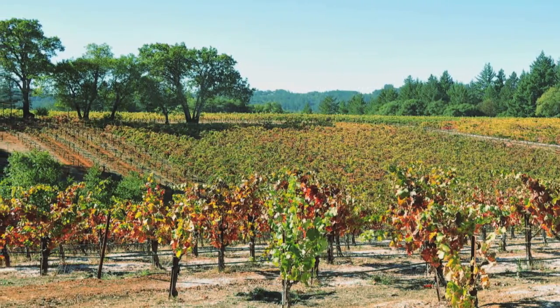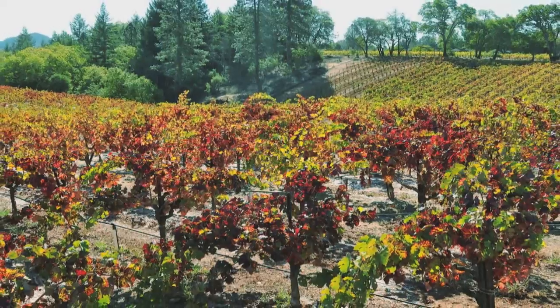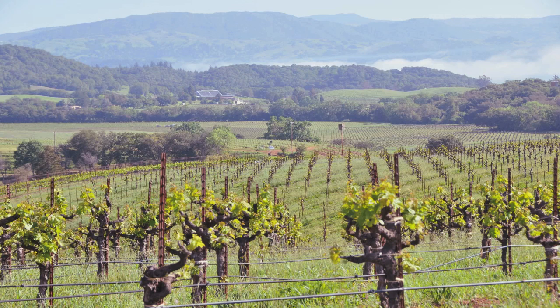At East Bench, here in Dry Creek Valley, we actually planted this vineyard almost 15 years ago in 1999 and 2000. It's a vineyard which is just adjacent to our Lytton West property.